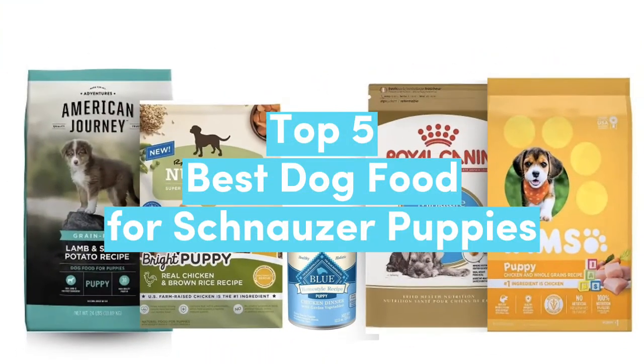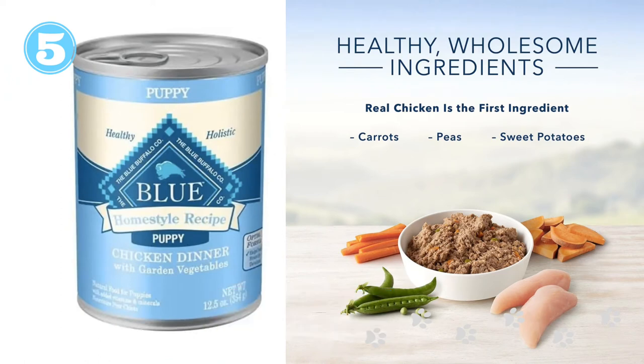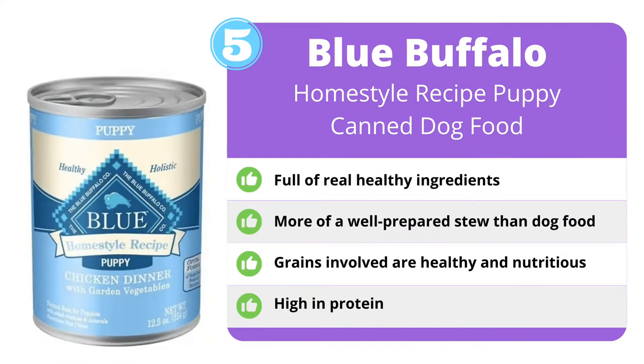Top 5 Dog Food for Miniature Schnauzers. Blue Buffalo is known for their top-notch pet foods, and this puppy chow is no different. A strictly canned food diet can be rather expensive and inconvenient, but canned food most definitely has its place, especially one of this quality.